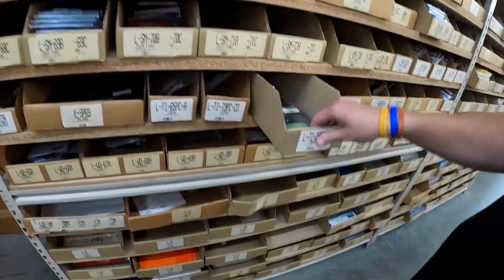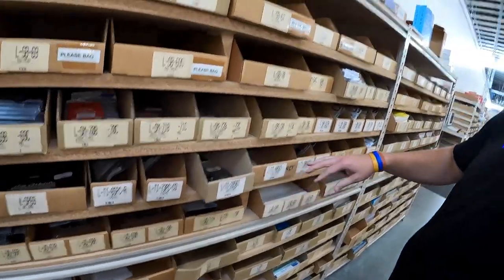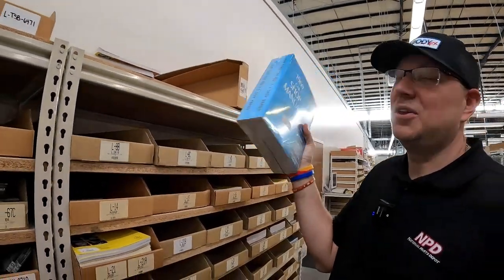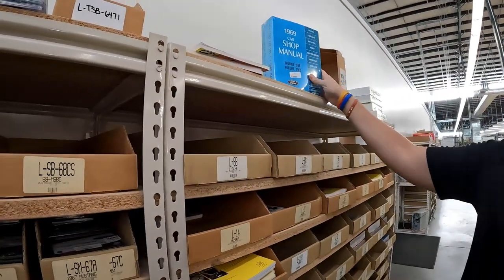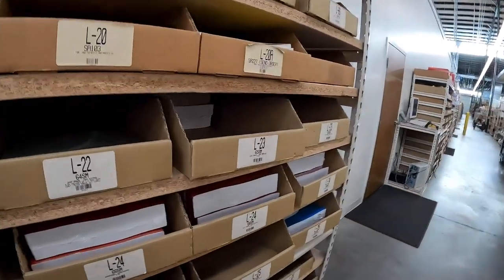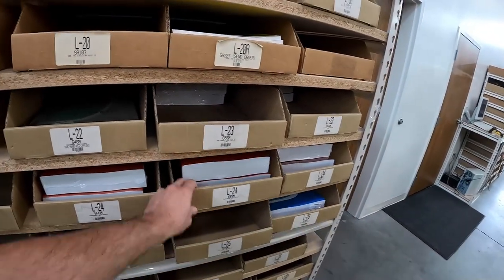It's on a thumb drive — plug it into the computer. We can do the thumb drive, or if you're old school and want the CD, we've got that. Or if you still want the shop manual books, we've got those too. I preferably love the books because you can mark them up, keep them in the shop, throw them on the workbench. It looks really cool, especially because back in the day Ford color-coded everything for different years and makes.